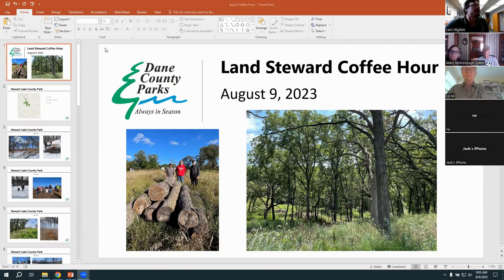This is Stewart Lake County Park. On this intro slide we have pictures of some walnut logs staged there for milling with our local high school partners that Mary Sutter set up. Those logs are now boards in the school as opposed to being firewood or burnt up. We've been removing native trees to help expand the oak savanna there, with native grasses coming in underneath the oak canopy.